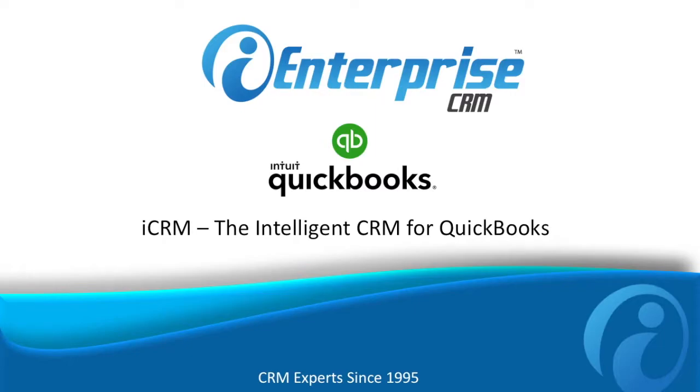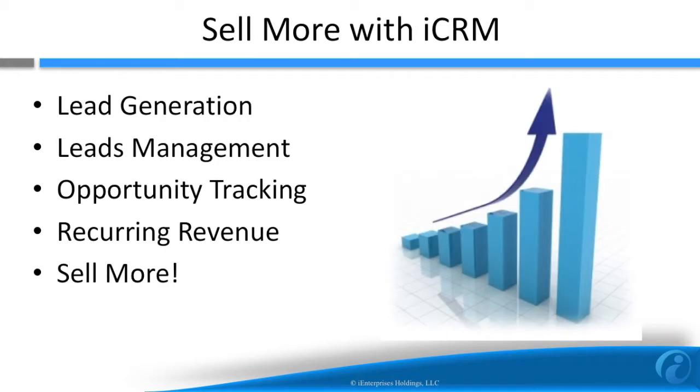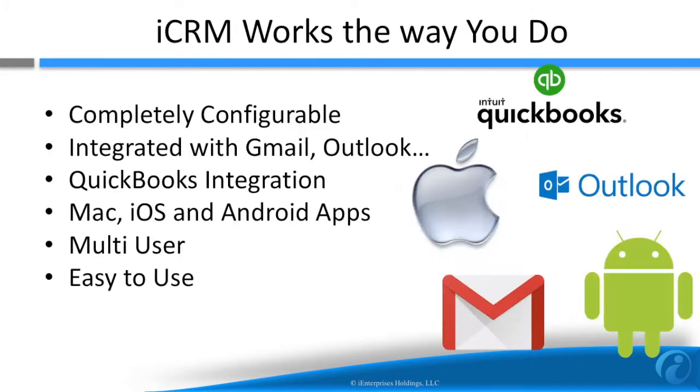Thanks for checking out ICRM, the intelligent CRM for QuickBooks. There's a load of QuickBooks integration, including the ability to sync accounts and products. ICRM can even bill via QuickBooks automatically when you close a deal. ICRM manages the entire sales process from lead generation to closing a deal. It even helps you manage recovering revenue. The bottom line is ICRM helps you sell more.